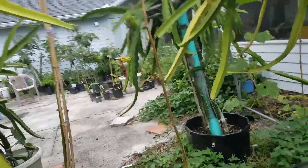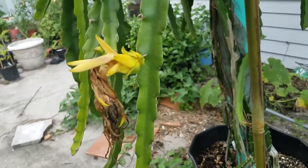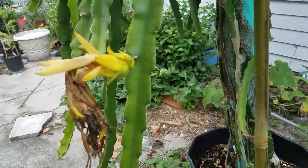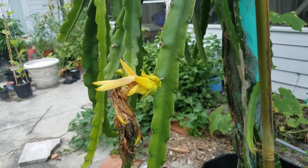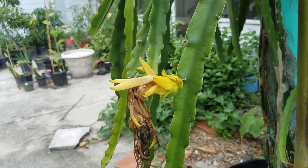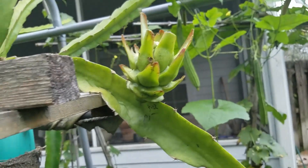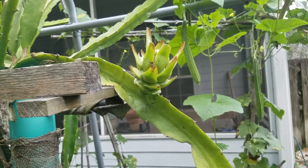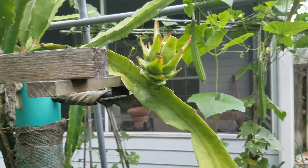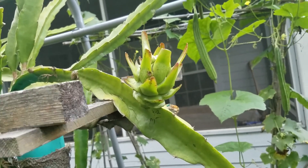So the best hybrid between Pelora and a red skin red flesh fruit would be ideal to get some interesting offspring. This time when my Physical Graffiti had a flower, I pollinated it with stored Pelora pollen, but you can see it doesn't seem to be working — it's going to be aborted. So the chances for them to set fruit by this hybrid are slim. I'm lucky to have this one set fruit.